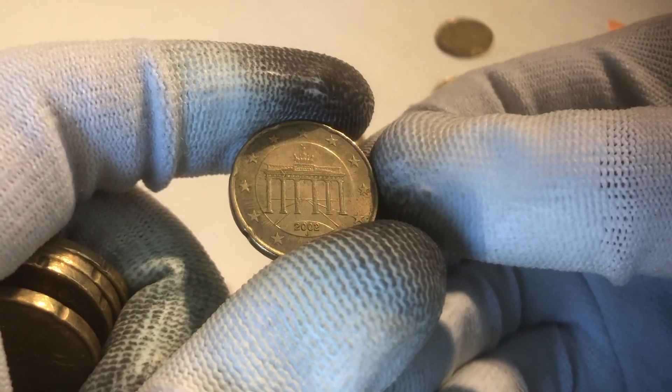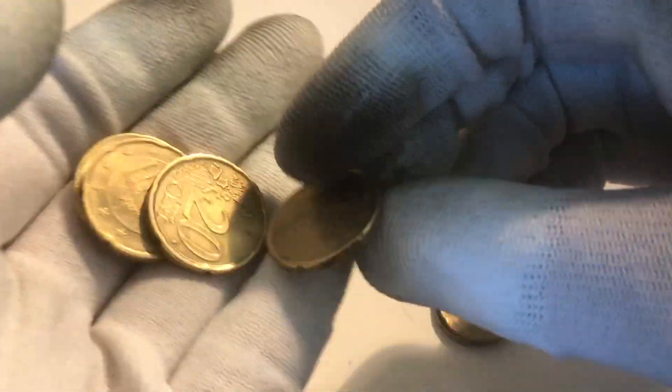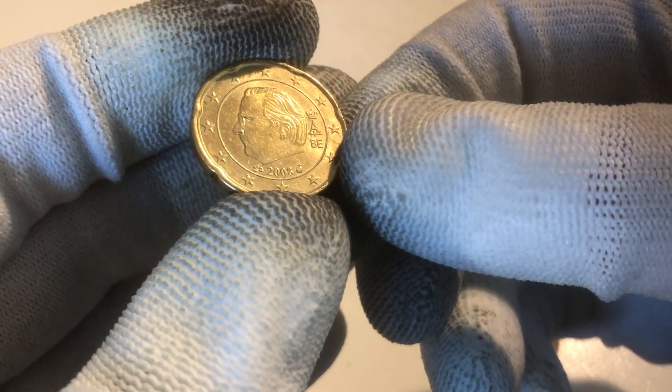We continue with another coin from Germany from the year 2002, one from Italy from the year 2002, one from Germany, one from Spain, Germany, and one from Belgium from the year 2008.